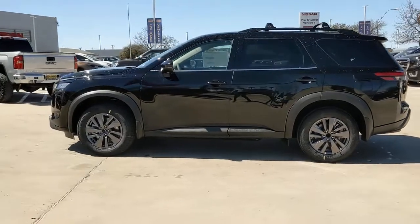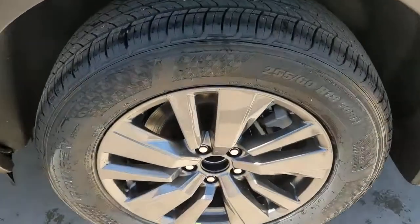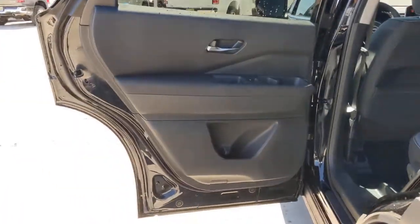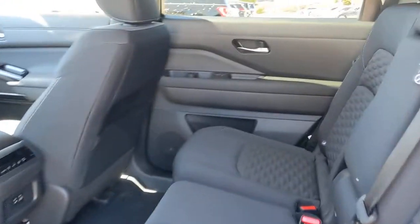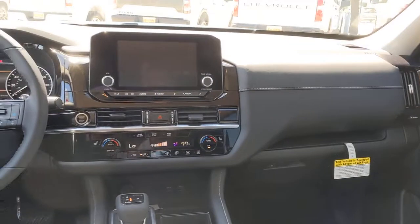These are just some of the great options this vehicle comes with: keyless entry, backup camera, heated mirrors, satellite radio, adaptive cruise control, remote engine start, keyless start, lane keeping assist, multi-zone AC, aluminum wheels.